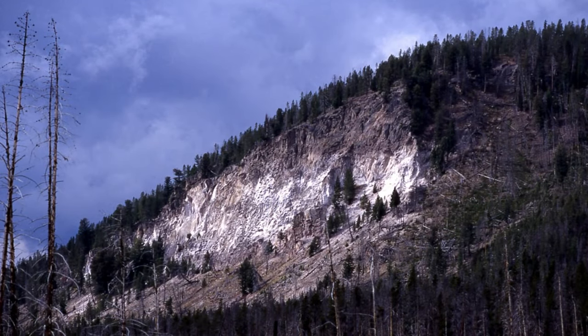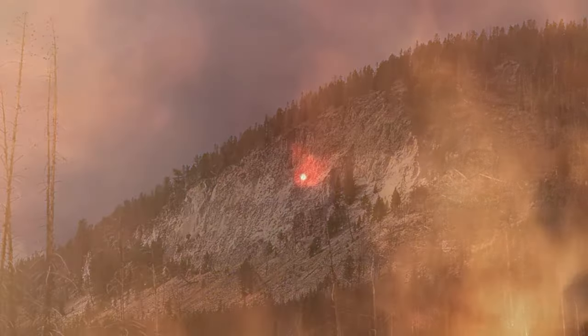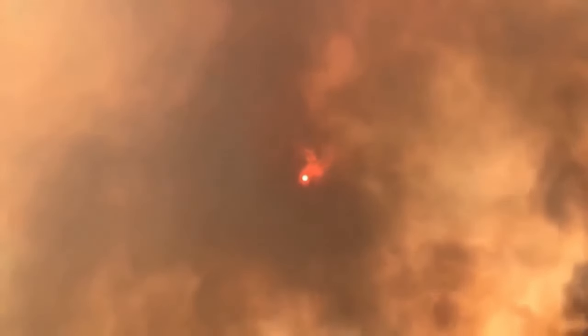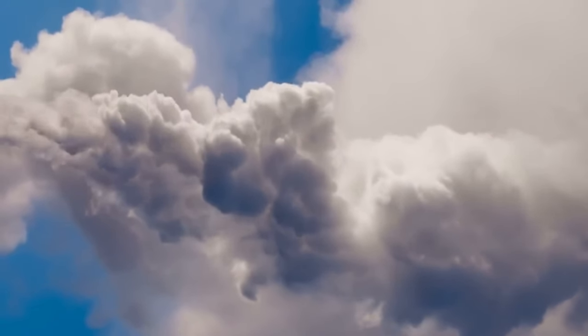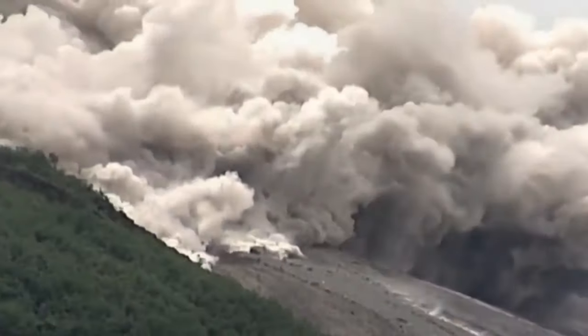One of the most enduring remnants of the Lava Creek eruption is the tough layer it released. This layer of consolidated volcanic ash, transitioning from hues of pink to muted greys, paints a vivid narrative of the eruption's scale and reach. Composed predominantly of rhyolite, it speaks of magma so viscous that its explosive release was nothing short of monumental.